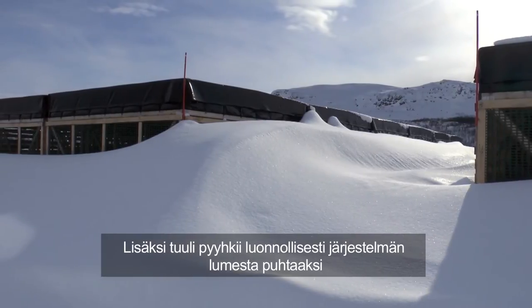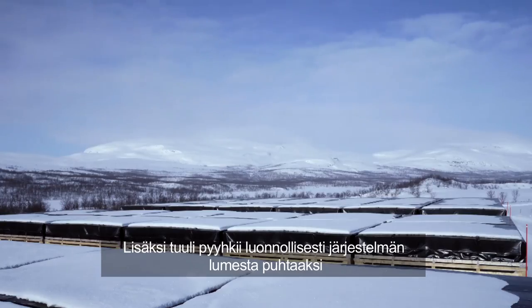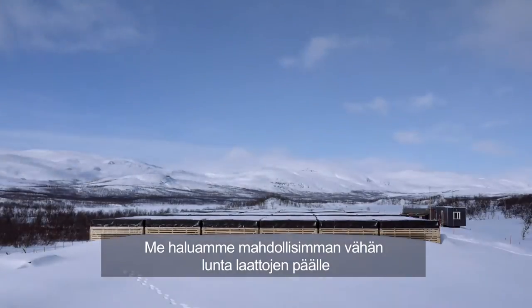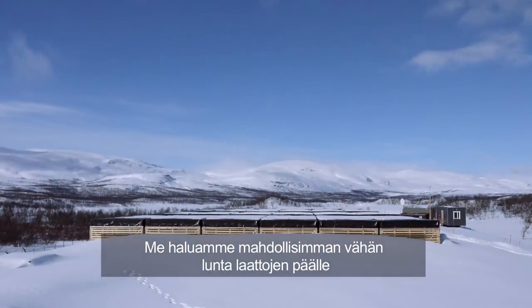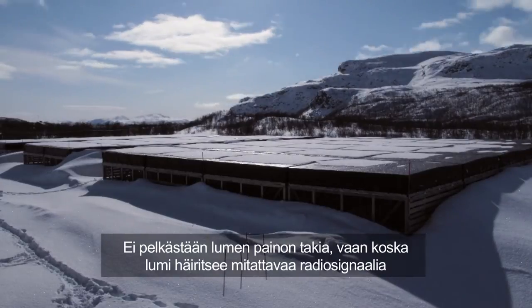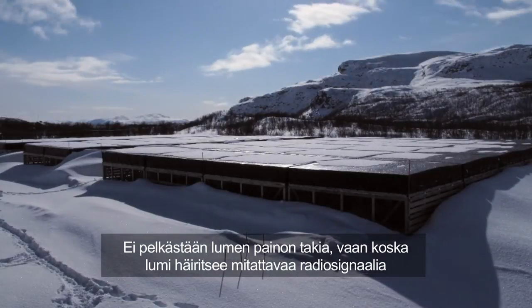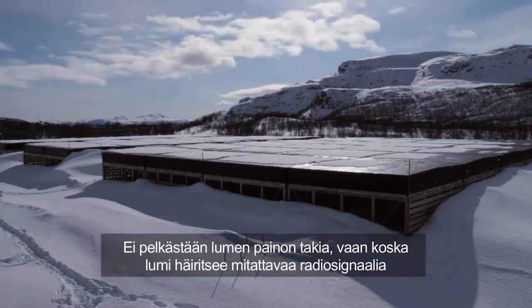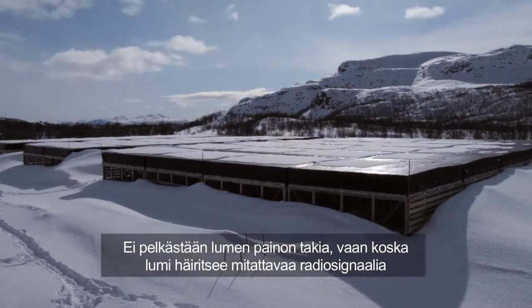The further away from the ground you go, the higher the wind velocity, and the natural increase of wind speed will allow natural wind clearing of the snow off the top of the tiles. What you want to do is minimise the total amount of snow on the tile — not because you are trying to keep the weight down, as the tiles are very strong and will withstand that easily, but because too much snow depth actually detracts from the radio signal coming into the tile.